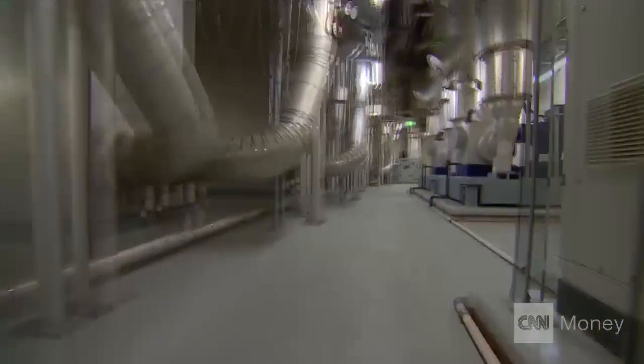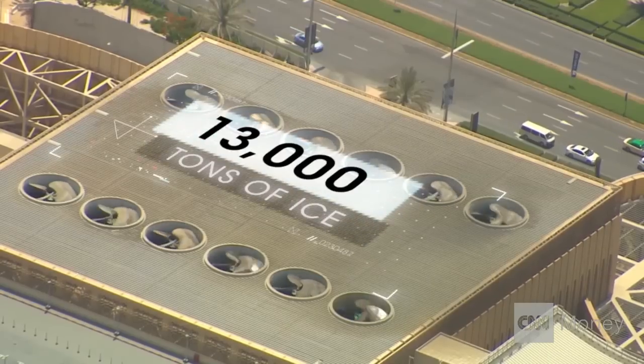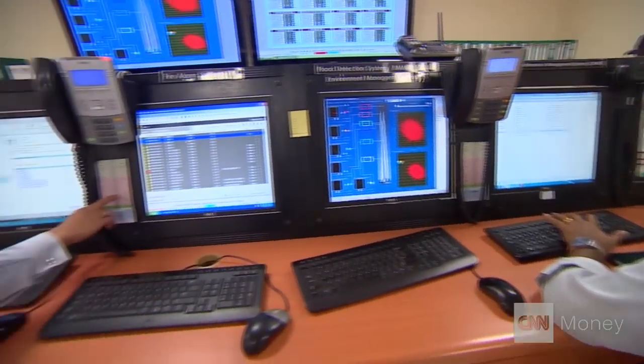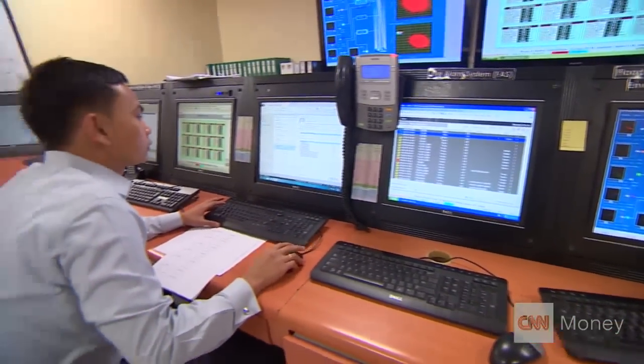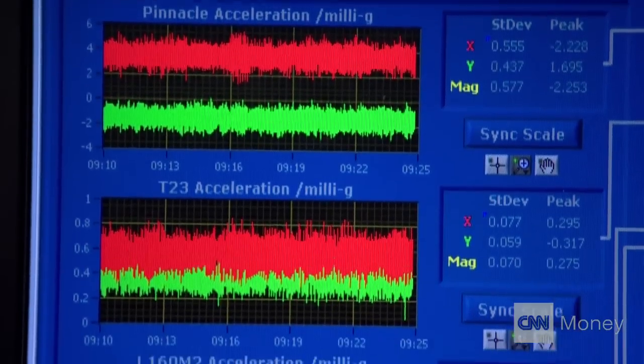Using an innovative thermal ice storage system, the tower is currently kept cool with the equivalent of 13,000 tons of ice. The Burj is monitored 24 hours a day in a main control room, where engineers measure everything from power and water use to wind speed and seismic activity.